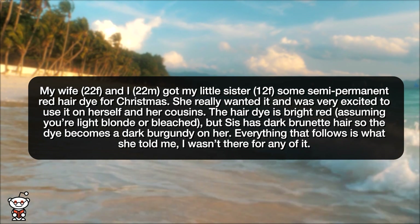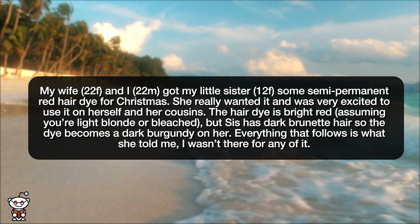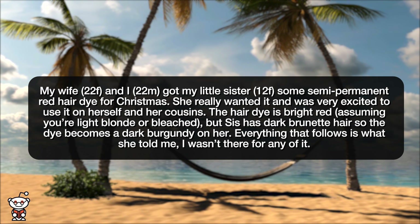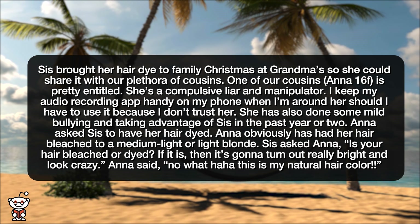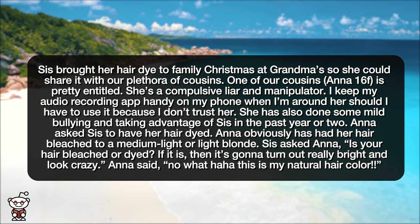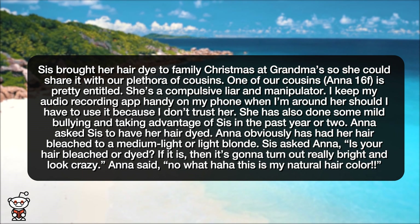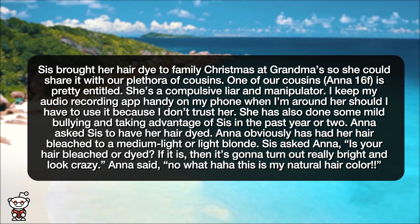The hair dye is bright red, assuming you're light blonde or bleached, but sis has dark brunette hair so the dye becomes a dark burgundy on her. Everything that follows is what she told me — I wasn't there for any of it. Sis brought her hair dye to family Christmas at grandma's so she could share it with our plethora of cousins. One of our cousins, Anna, 16 female, is pretty entitled. She's a compulsive liar and manipulator. I keep my audio recording app handy on my phone when I'm around her because I don't trust her. She has also done some mild bullying and taking advantage of sis in the past year or two.